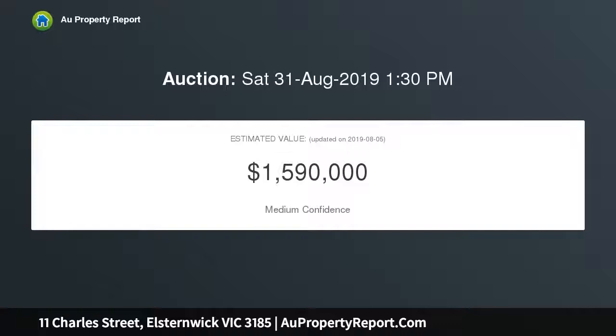Enjoy the home as is, or make your mark in the future within this coveted residential location. Only moments to Halston Park, Elstonwick shops and cafes, city-bound transport and elite schools.